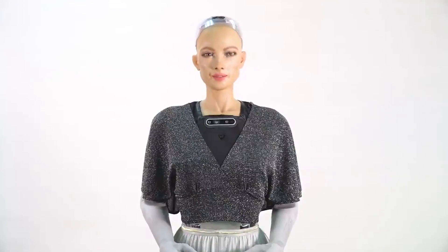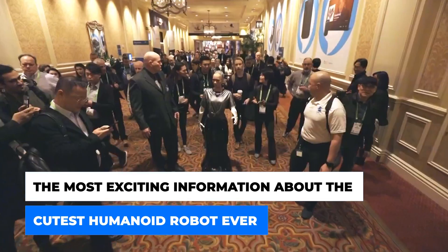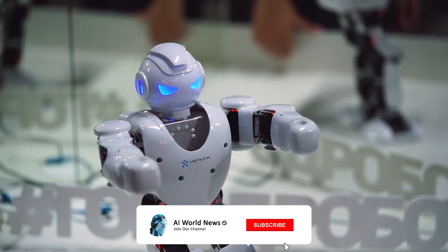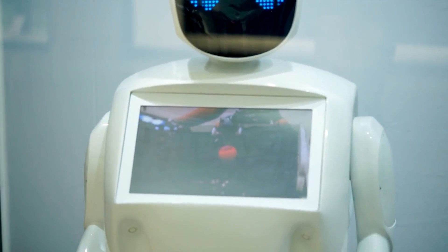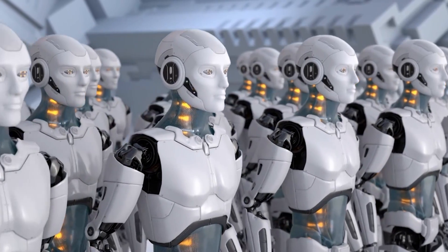Hello and welcome to our channel, AI World News. Today we are sharing the most exciting information about the cutest humanoid robot ever. Watch the video until the end and don't forget to subscribe to our channel and press the bell icon so you never miss any of our latest videos about future technology and robots.